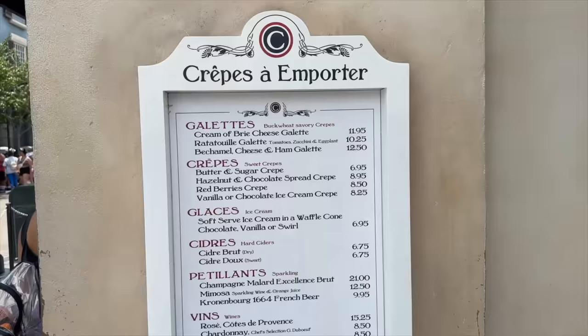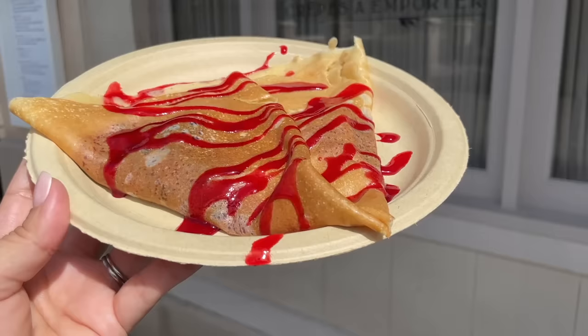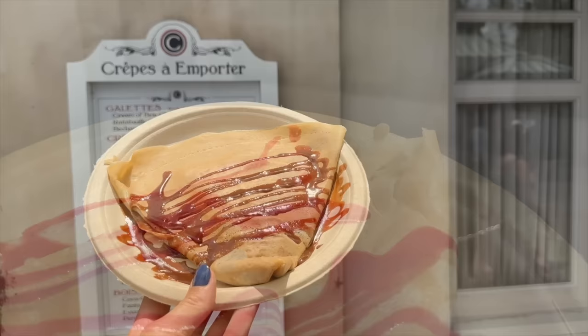Another on-the-go breakfast location right inside France is Crêpes à Emporter — which is literally right around the corner from Léal and attached to the main crêpe table service location, the Creperie de Paris. Here you can order four different crêpes including butter and sugar, red berries, house-made hazelnut and chocolate spread, and one topped with ice cream — because it's never too early to start your day with ice cream.